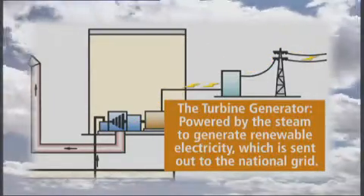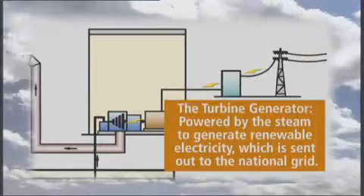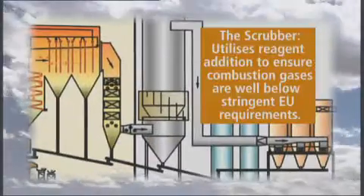In addition, heat in the form of steam or hot water can be provided to local industrial businesses or other developments.